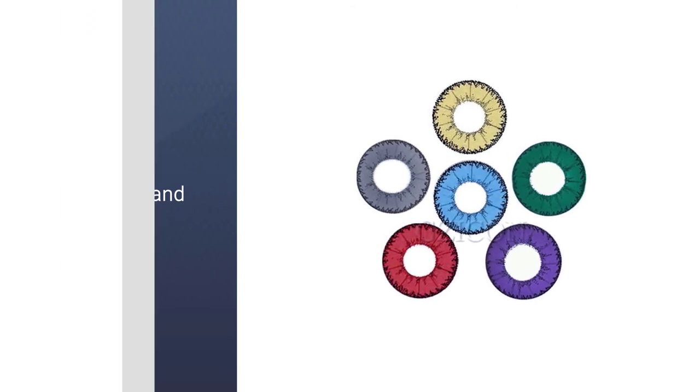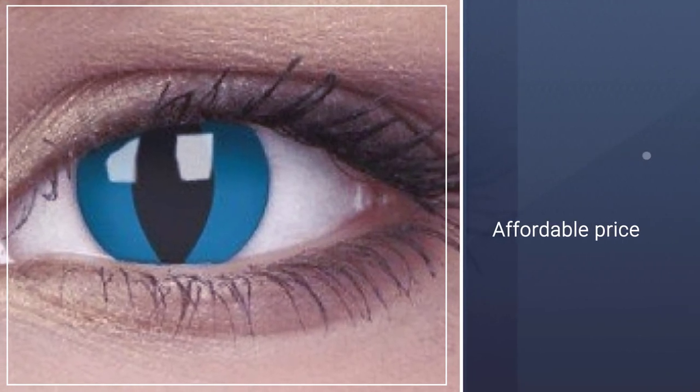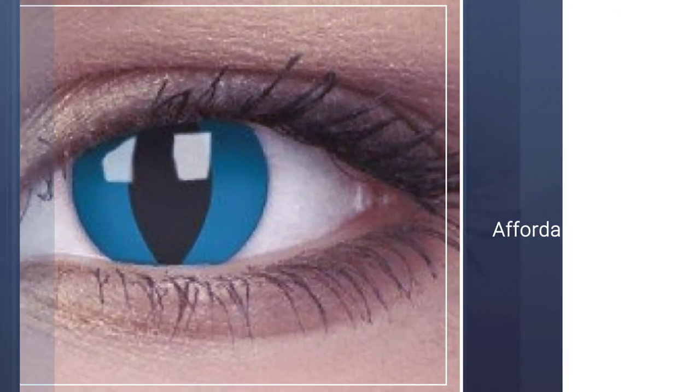Separate the upper and lower eyelids, look up, use your index finger to pull toward the white of the eye. Gently pinch and remove it with your thumb and index finger.